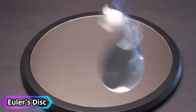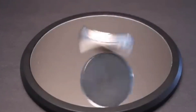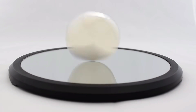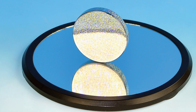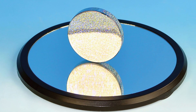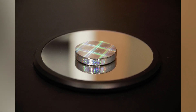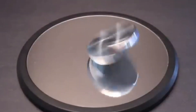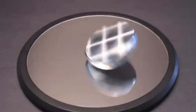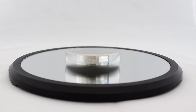Euler's Disc. The Euler's Disc is a precision-engineered gadget that demonstrates angular momentum and energy conservation. Spin the disc and it stays in motion for over two minutes, producing a soothing hum that changes pitch as it slows. Magnetic reflectors can be added for visual effects, enhancing the disc's hypnotic spin. Its smooth motion and minimal design make it a popular choice for desks or educational demonstrations. More than a toy, the Euler's Disc is a scientific tool that showcases the beauty of physics.